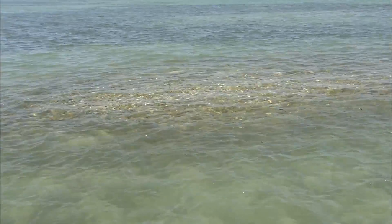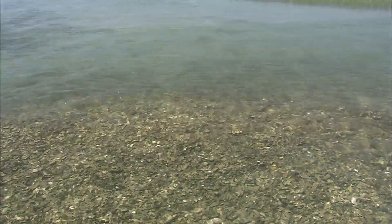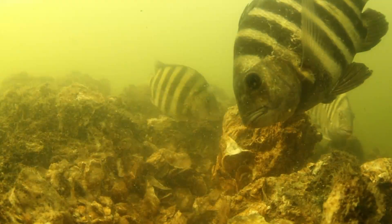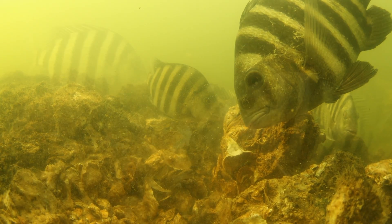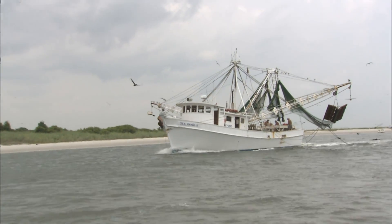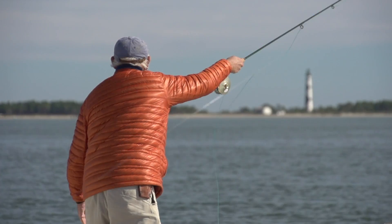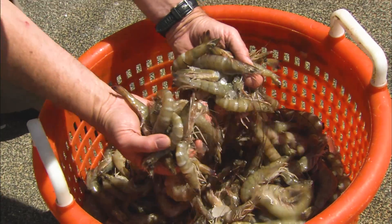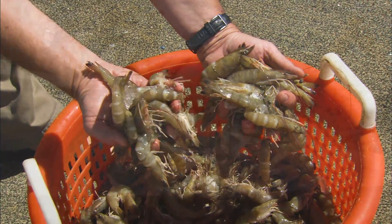The habitat this reef provides and the clean water ultimately increase the populations of fin fish and crustaceans in the Sound, which is great for everybody on the coast and in the state. In building this reef, we at Stevens Towing are trying to do our part to help commercial fishermen, recreational fishermen, and the coastal economy of North Carolina.